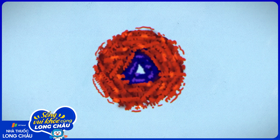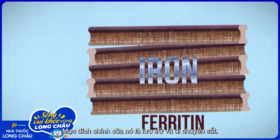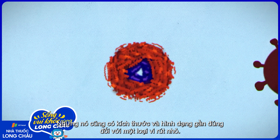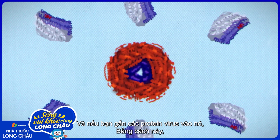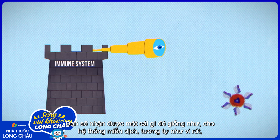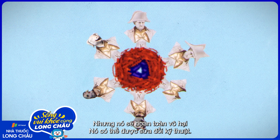Remember this? This is a protein called ferritin. Its normal purpose is to store and move iron, but it's also the rough size and shape of a small virus. And if you attach viral proteins to it, you'd have something that looks to an immune system like a virus, but would be completely harmless and very engineerable.